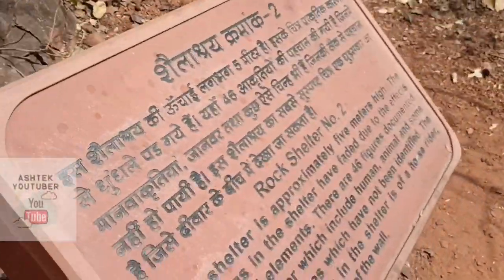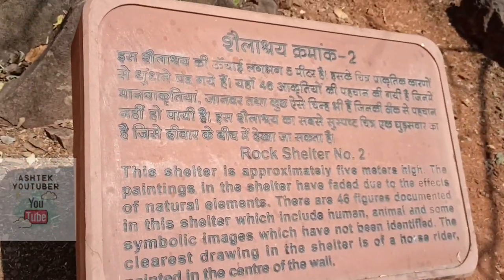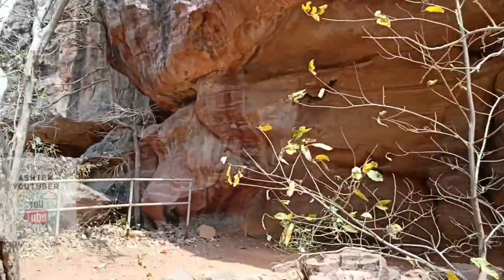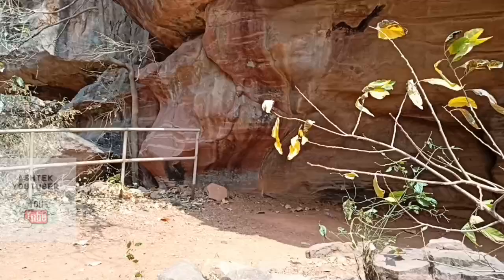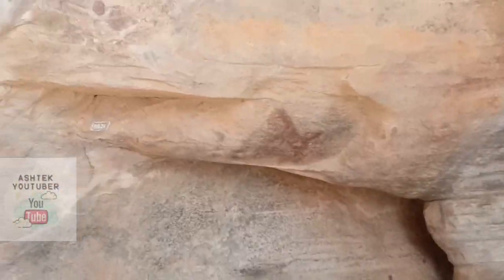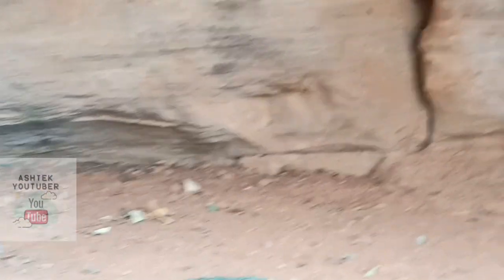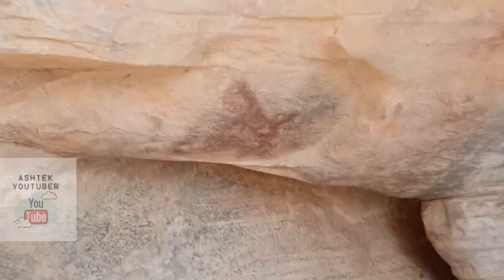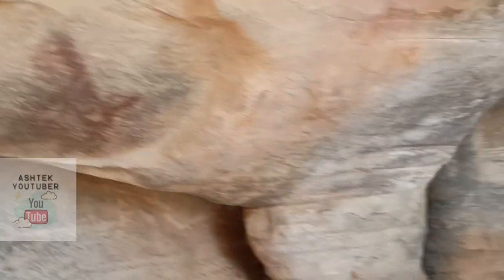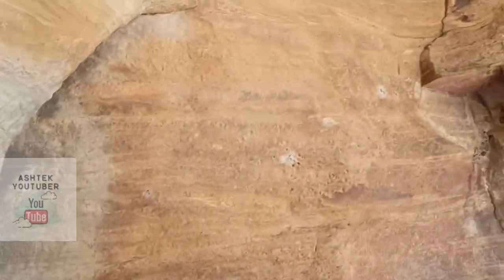Now we'll see rock shelter 2. I found basically two small figures here — one black one above and one brown one here. So I saw two rock paintings in this shelter. We still have around 13 shelters remaining, so we'll discover more!